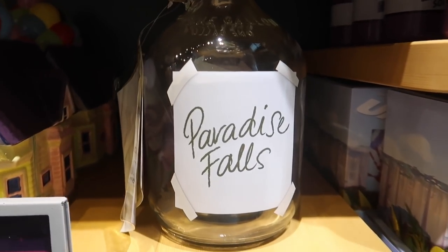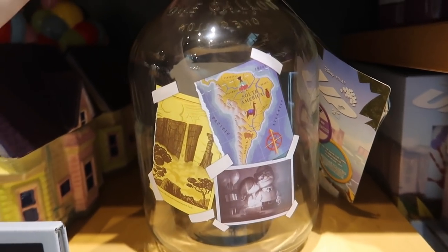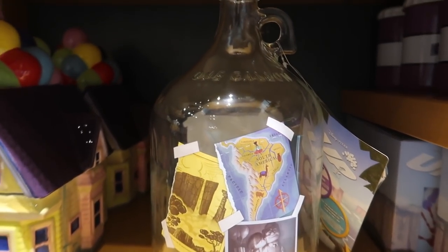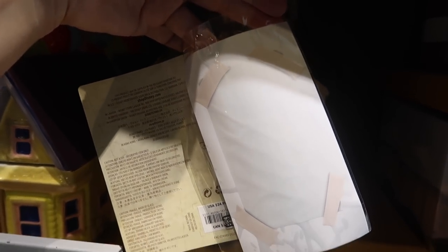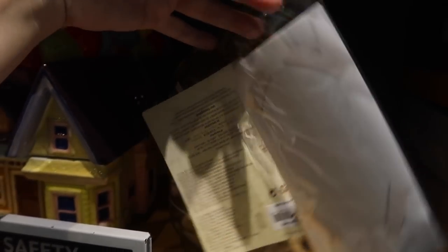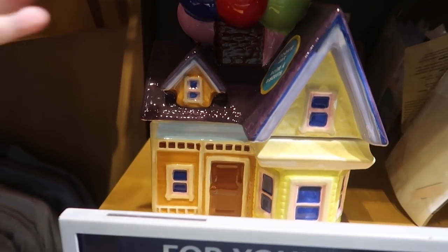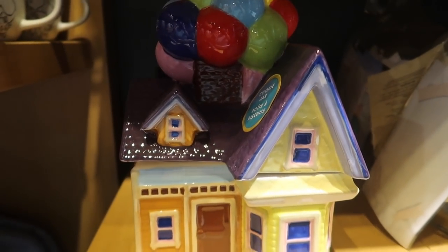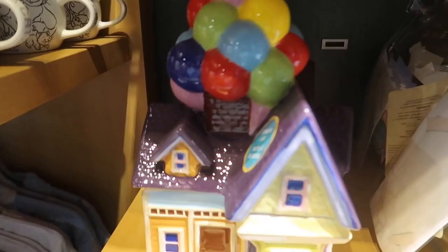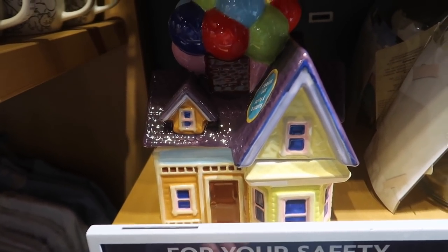That is so cute. They have the Paradise Falls money collection jug. I like how it's two-sided and it's the actual glass one-gallon jug. And it even comes with scissors so you can add your own adventures to it for $24.99. So cute. Then they have the cookie jar — this is gorgeous. Oh, it's heavy, it has a lot of weight to it. It's a ceramic cookie jar. This one's a little more — it is $54.99, but it is gorgeous.